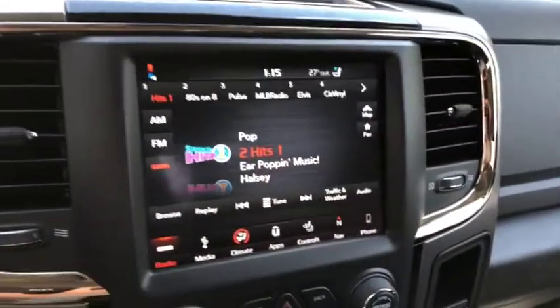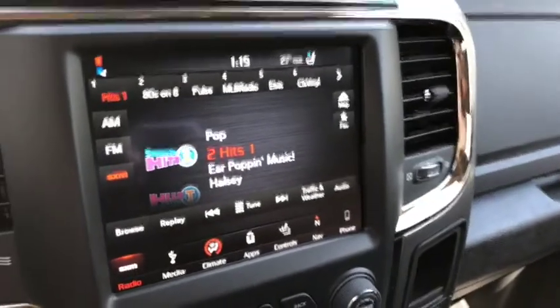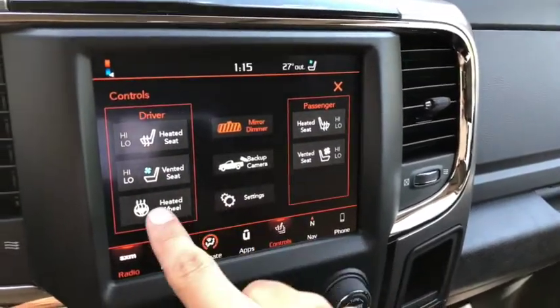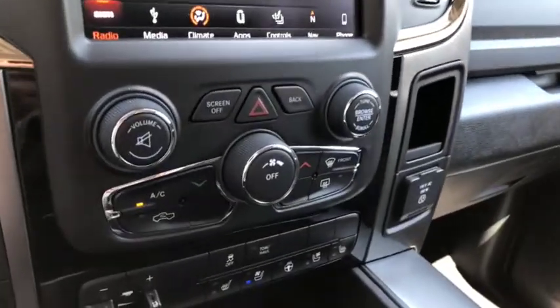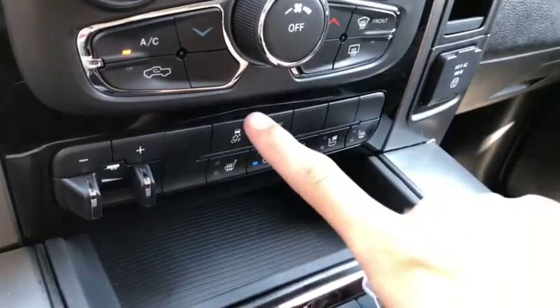The Uconnect system comes with AM/FM radio as well as satellite radio, Bluetooth, USB and AUX ports. You also get navigation, heated and vented seats up front, a heated steering wheel, and a backup camera. Dual climate control includes AC, defrost, and rear defrost. More controls down below include seat controls, tow and awning package, and traction control. Inside the center console is where you'll find your USB and AUX ports.